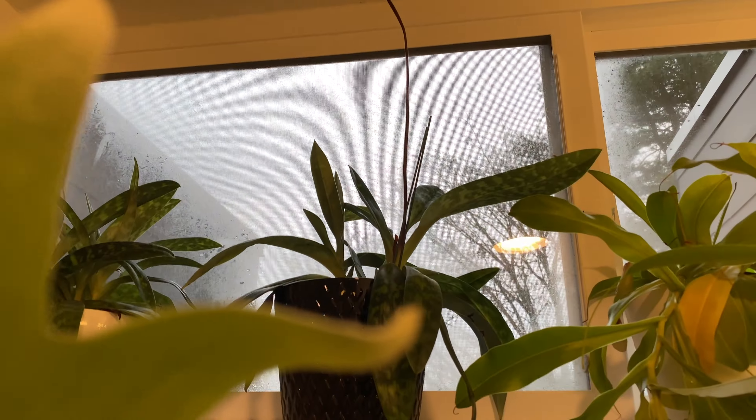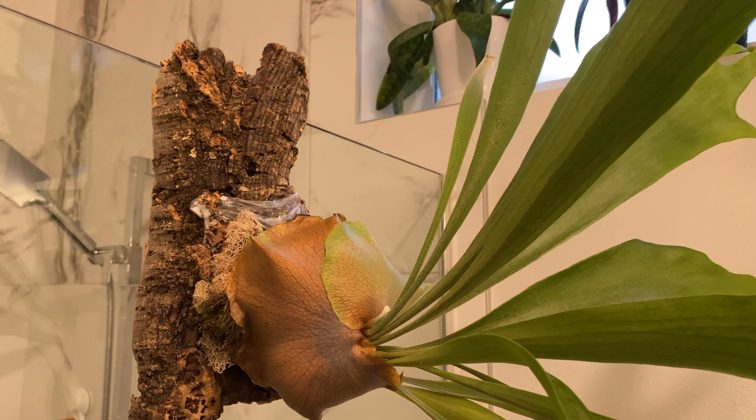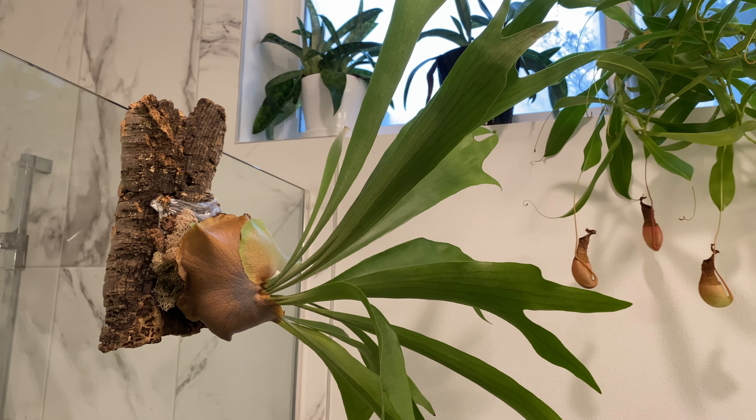Here's the lady slipper orchid — the flowers have faded, so I can probably prune that off pretty soon. And just a side note — here's the staclone fern. Look at how big it has gotten.